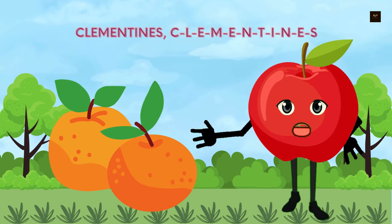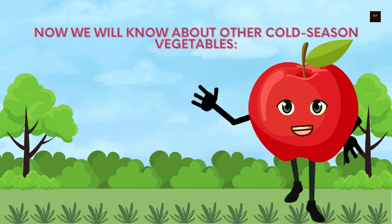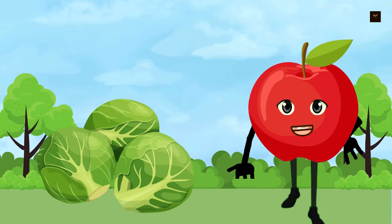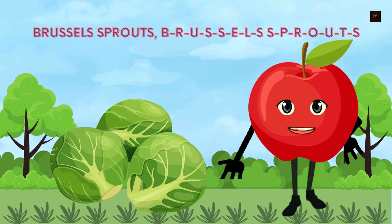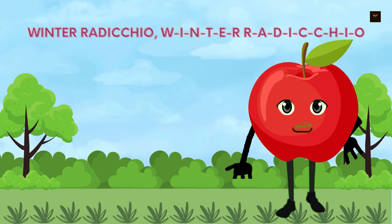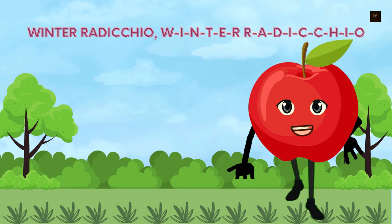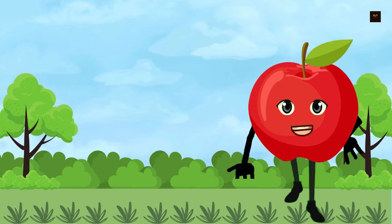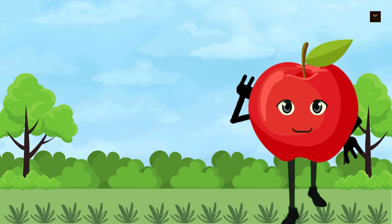Now we will know about other cold season vegetables. Radishes, R-A-D-I-S-H-E-S. Brussels sprouts, B-R-U-S-S-E-L-S-S-P-R-O-U-T-S. Winter radicchio, W-I-N-T-E-R-R-A-D-I-C-C-H-I-O. These vegetables are often available during the winter months, and many of them can withstand colder temperatures.